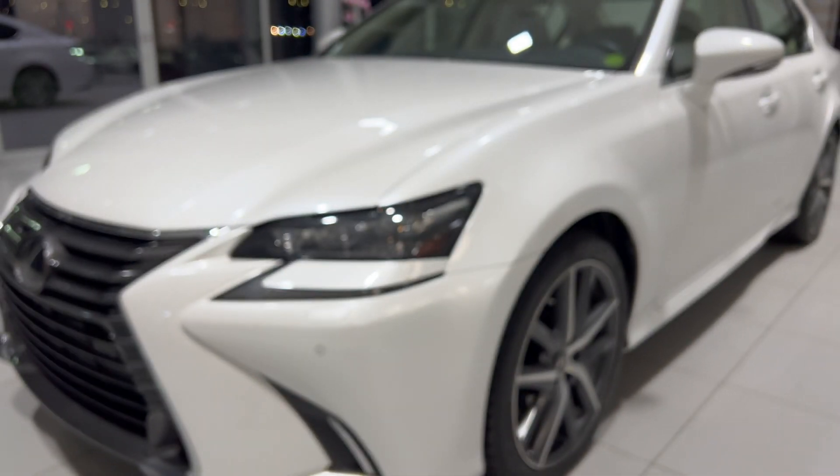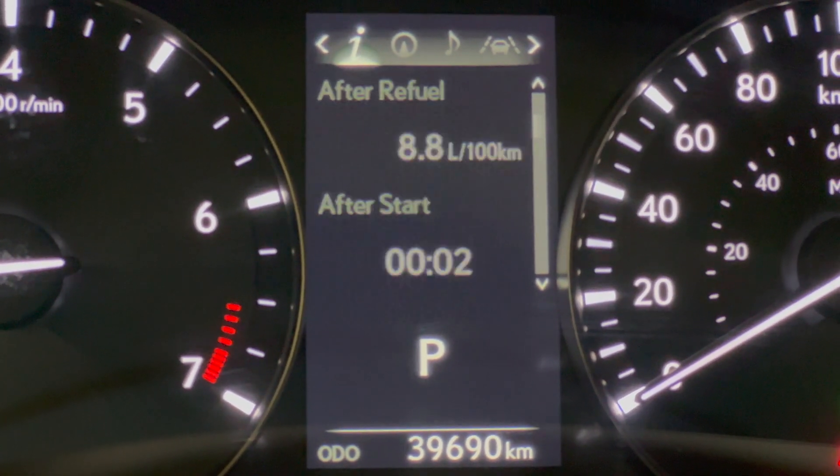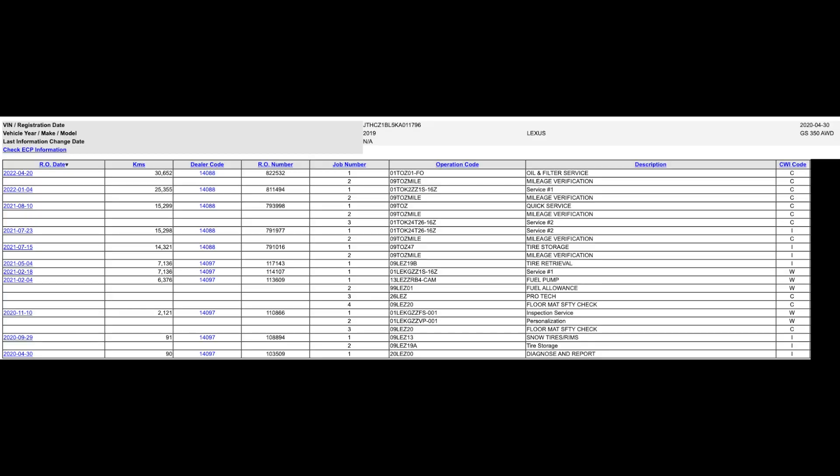It has just under 40,000 kilometers on it and has been serviced regularly at a Lexus dealership. Here is a screenshot showing the service history, and the Carfax shows a clean history with only one owner.